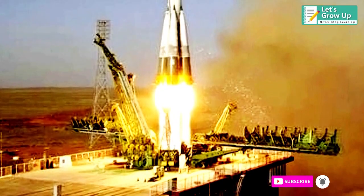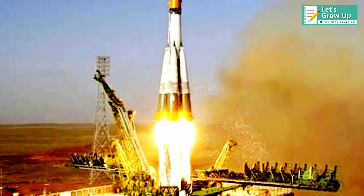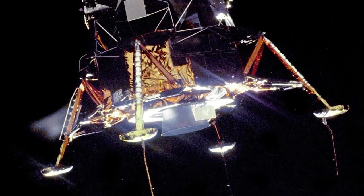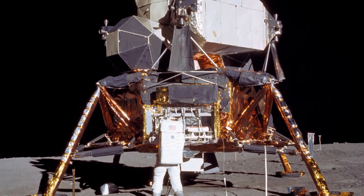In 1959, the Soviet Lunar Program sent the first unmanned spacecraft to the Moon. The first crewed landing followed eventually in 1969, when Apollo 11 landed on the Moon.